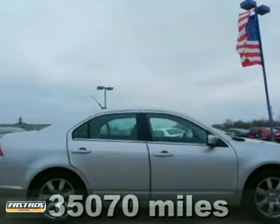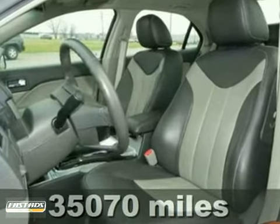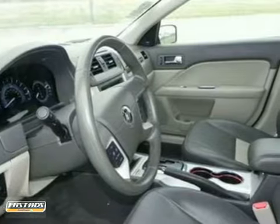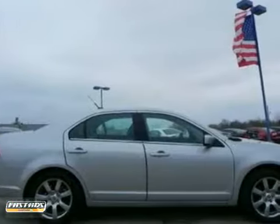Confused about which vehicle to buy? Well, look no further than this stunning 2010 Mercury Milan. This superb Milan would look so much better waiting for you in your driveway instead of sitting here idling on our lot. As usual, it's ready. Come and get it.